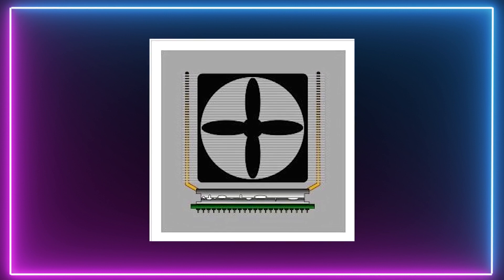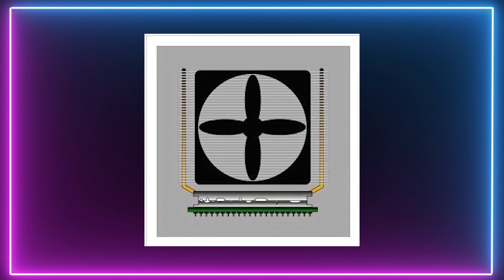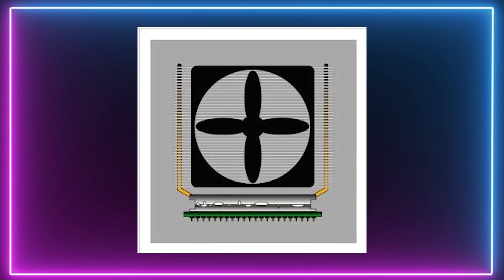Thermal paste is designed to minimize microscopic air gaps and irregularities between the surface of the cooler and the CPU's heat spreader, the piece of metal which is built into the top of the processor. Good thermal paste can profoundly impact your CPU's performance. So let's begin our list!